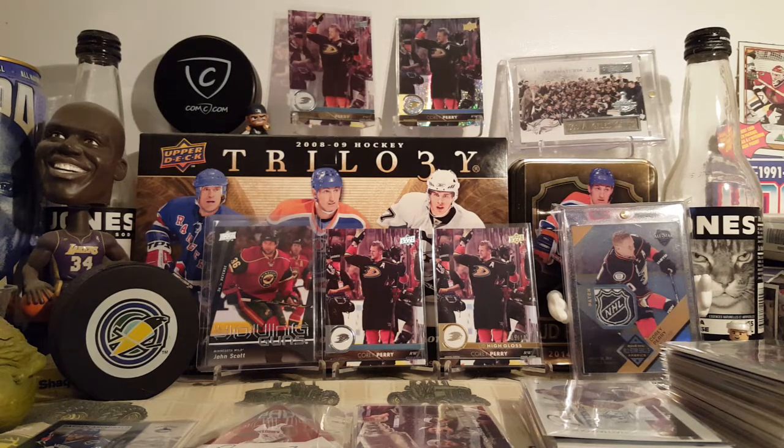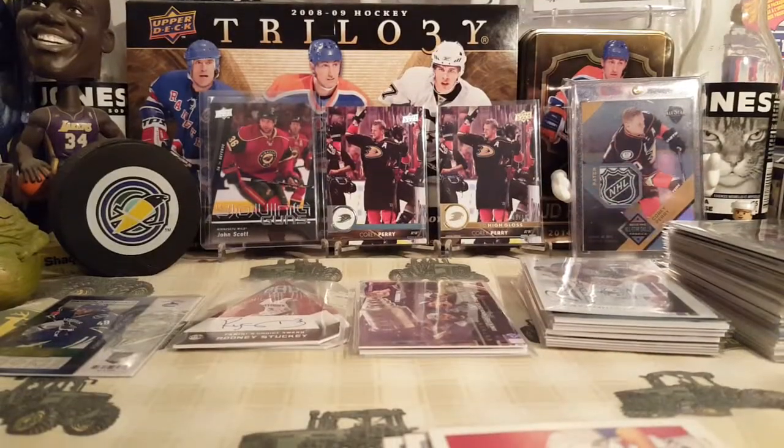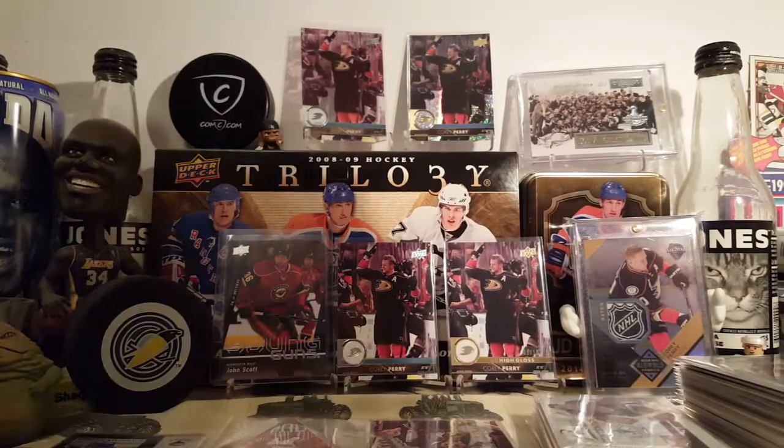Hey, it's 9:34, back with the PC portion of my comps email day. Let's begin.